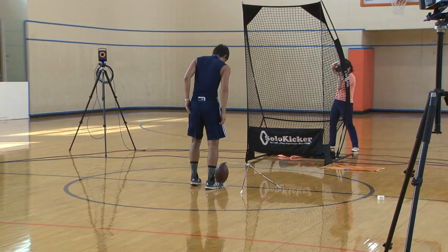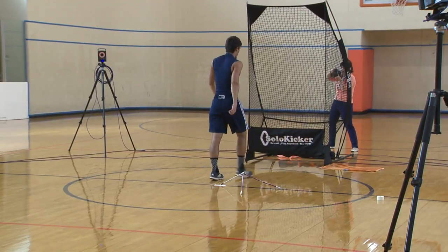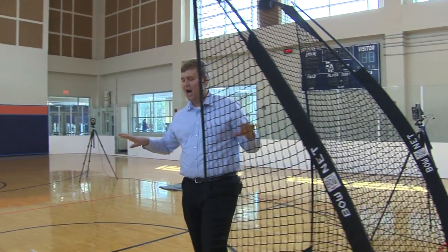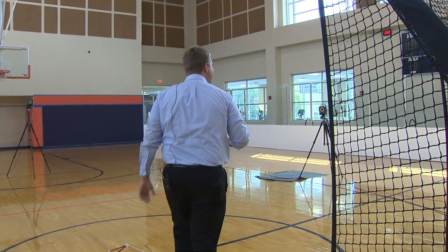So how do Larry Coker and the rest of the Roadrunner coaching staff feel about this new player development tool? They're all for it — it's only going to make us better. Maybe the kicking part, though, should be left to the experts. Curtis Quillen, KSAT 12 Sports.